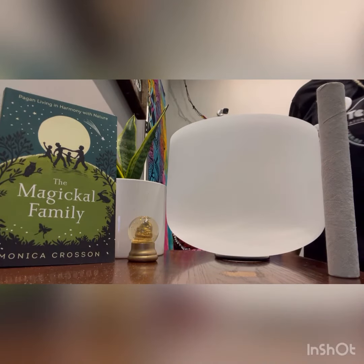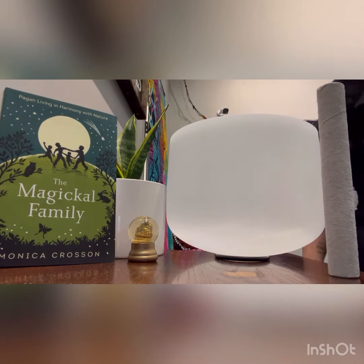Hello everyone, welcome back to another Terri's Natural Market YouTube video. Today I'd like to tell you about our Crystal Throat Chakra Singing Bowl.